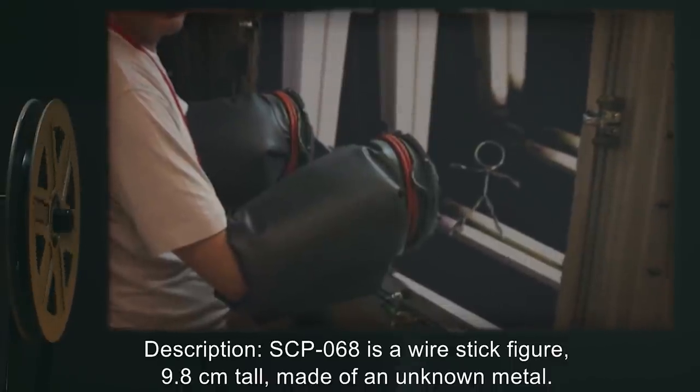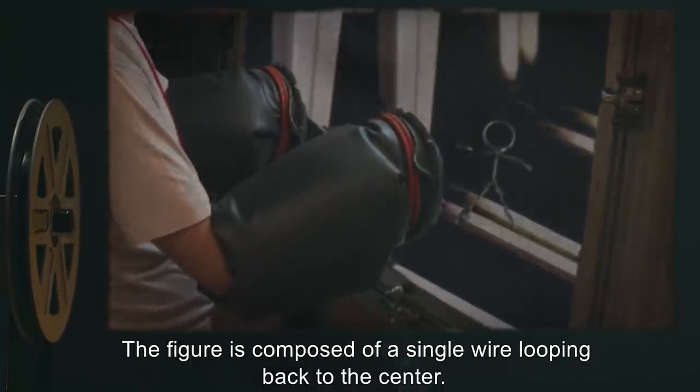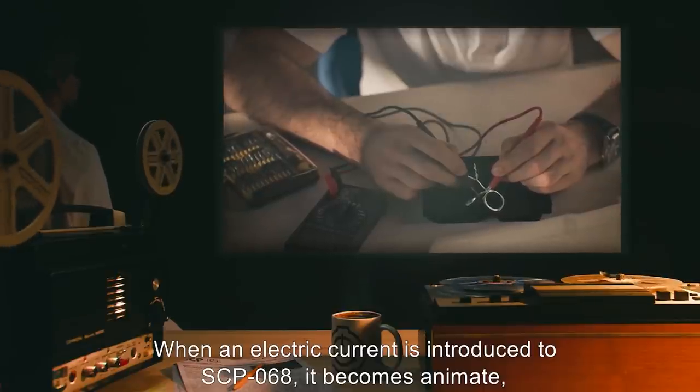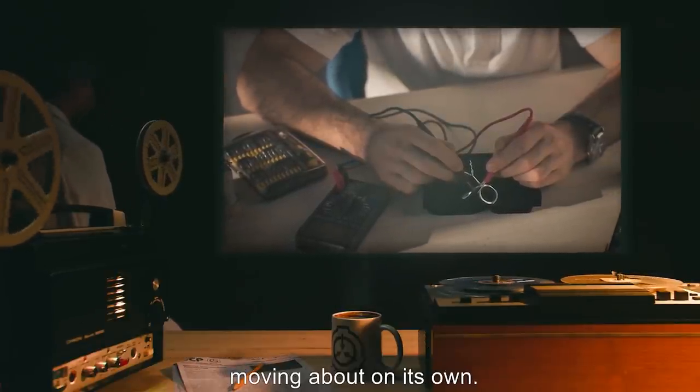Description: SCP-068 is a wire stick figure 9.8 centimeters tall, made of an unknown metal. The figure is composed of a single wire looping back to the center. The wire itself appears to have been bent numerous times in multiple places. When an electric current is introduced to SCP-068, it becomes animate, moving about on its own.